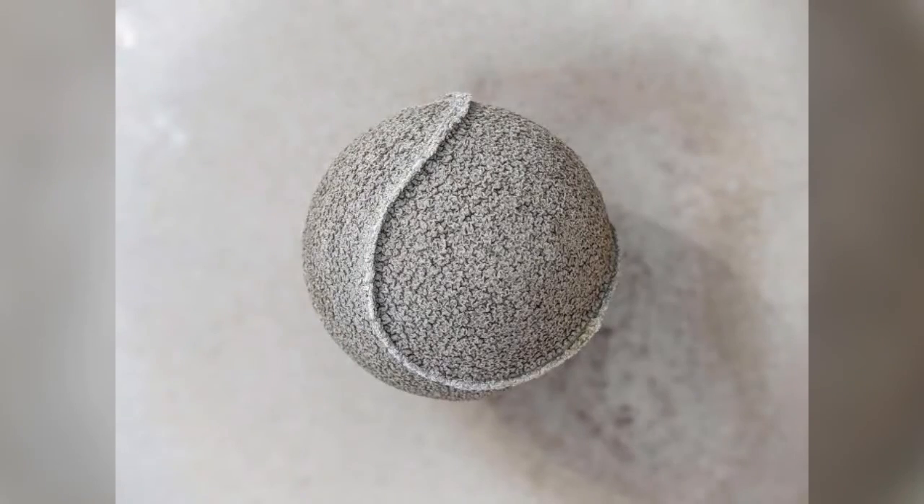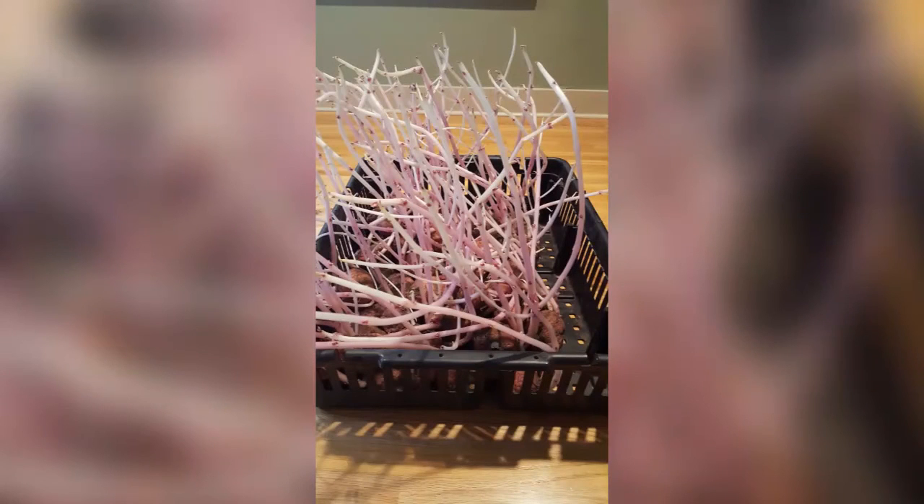This is what happens to a tennis ball after staying on a roof for years. What happens when you leave potatoes in the cellar for six months?